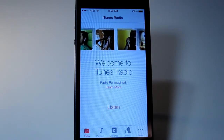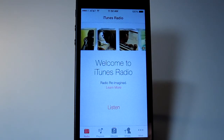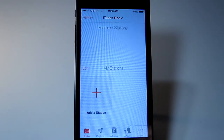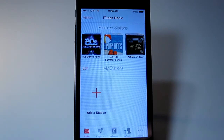If you have iTunes Match, you won't get ads. If you don't, you will have ads. There is a skip limit too, though I'm not sure exactly how many. I haven't really used it because I already have all my music on my phone, but it's pretty cool.